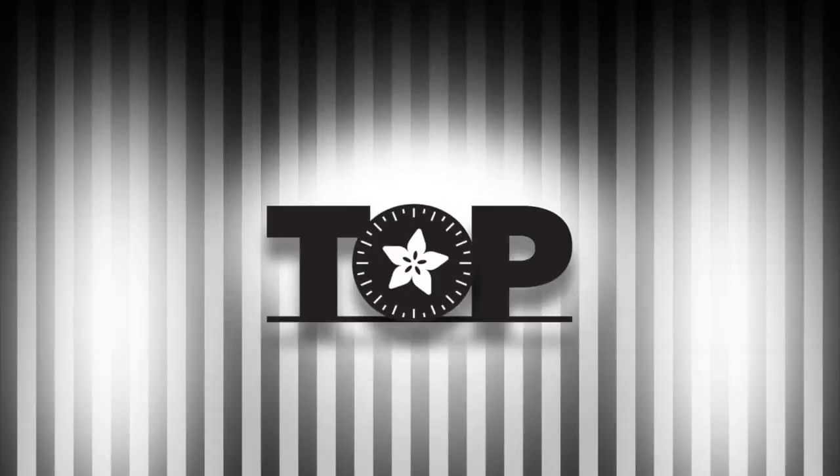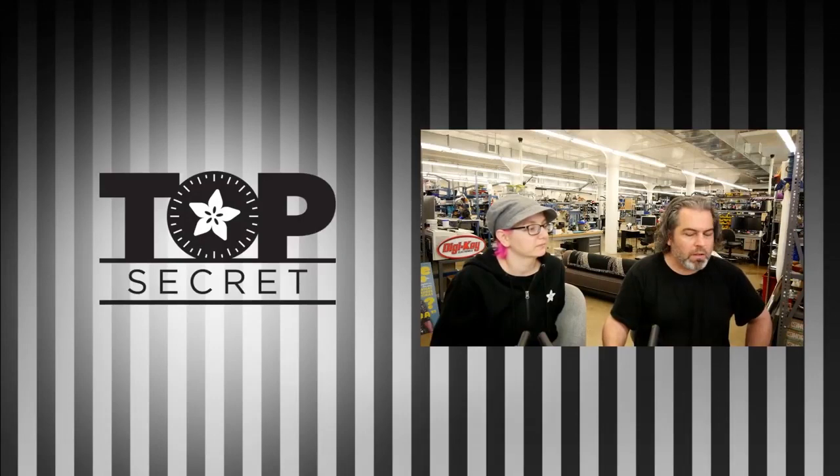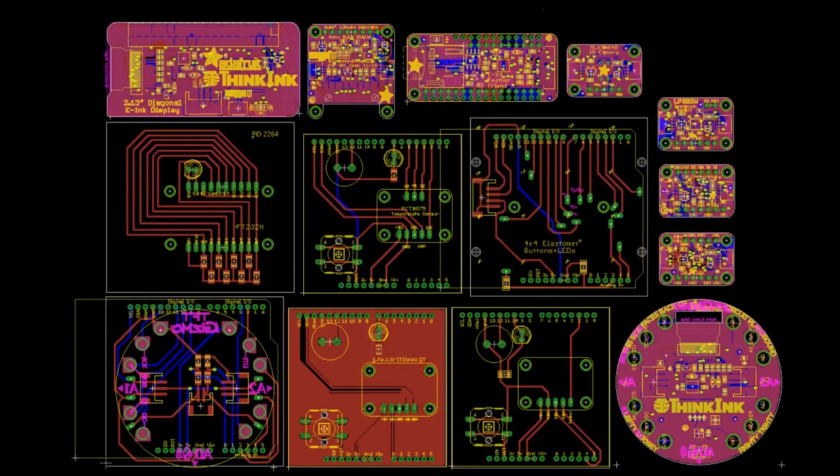Top secret this week from the Adafruit Vault. Lady Ada sent off a panel of electronics, but what is in it? What's in this panel? I don't know, man. What could it be? You guys have to guess — what could it be?